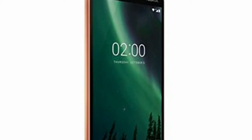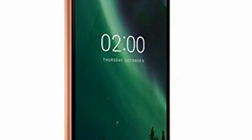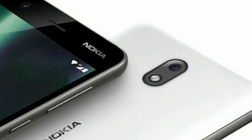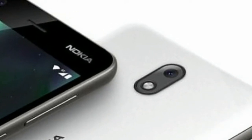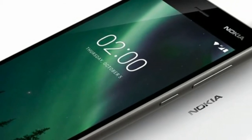Nokia phones take Android as Google makes it. There's no custom interface, no obvious attempts to put the Nokia stamp on the software. The only app added to the Nokia 2 is a support app, which offers help using your new phone. It's for the best that no other extras are preloaded, though, as there's very little free space.